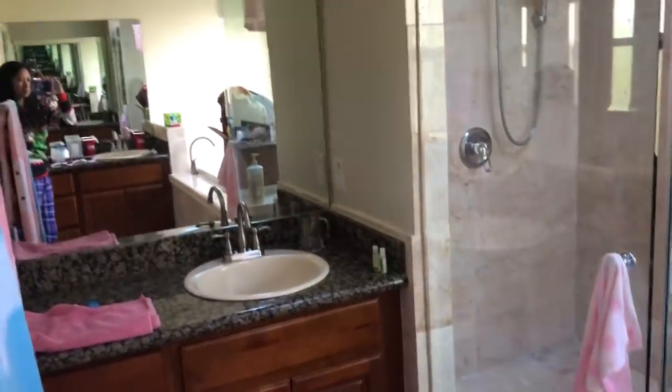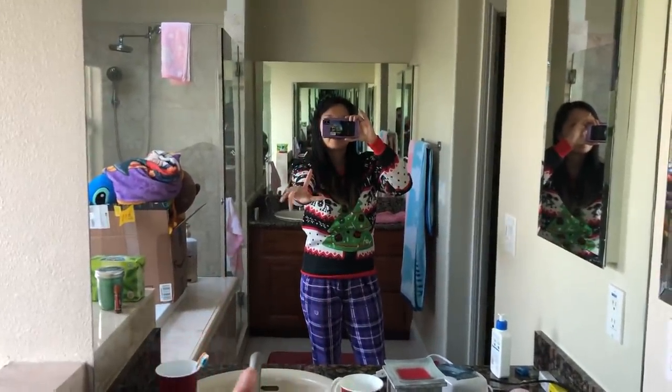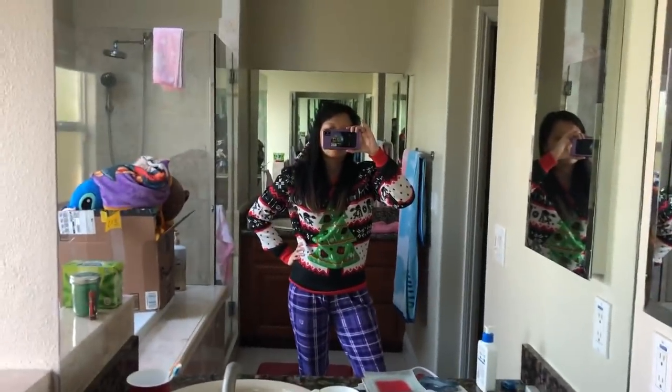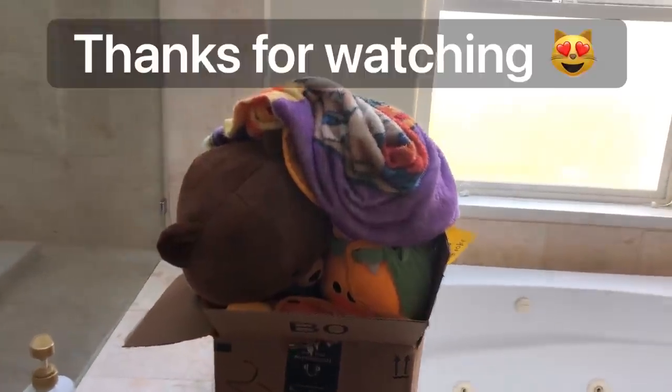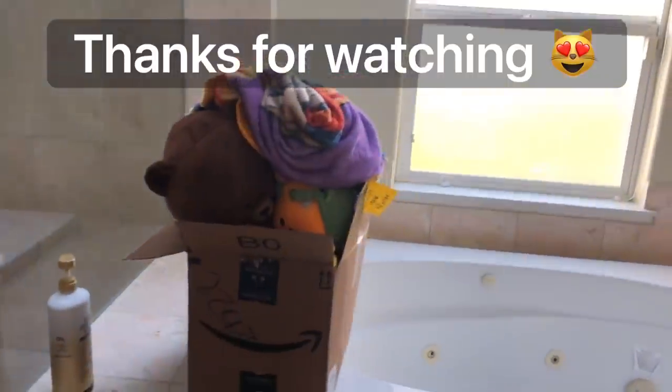Here is the master bathroom. Here's sink number one over here, and here's the shower. And then here's the jacuzzi, which I will never, ever use in my life. And sink number two — I like that there is a sink number two. There are mirrors in the front and the back. And here is a box of plushies I haven't taken out yet. Poor Brown is stuck in there — don't worry, Brown, I will get you out eventually.